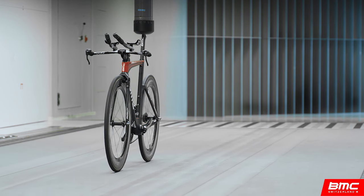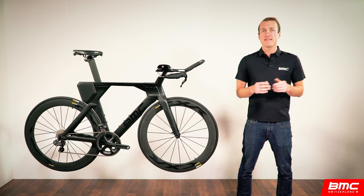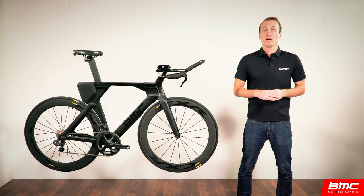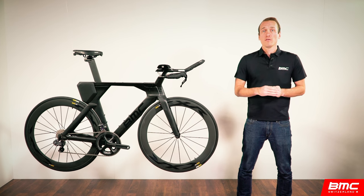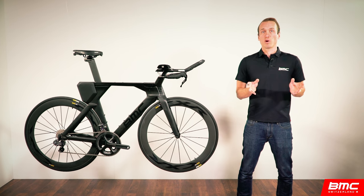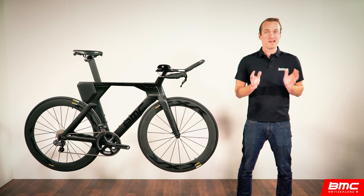The previous generation bike, the Time Machine TM01, performed very well in independent wind tunnel testing of just about every major media outlet. Despite the fact that we developed this bike nearly seven years ago, it's still a very fast bike. So we knew we'd have to seek external competencies for improvements. For some companies this is not a source of pride, but to us, to look to the best in the world and to ask for help is nothing short of logical.